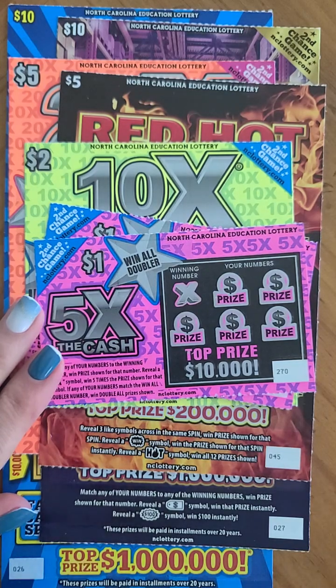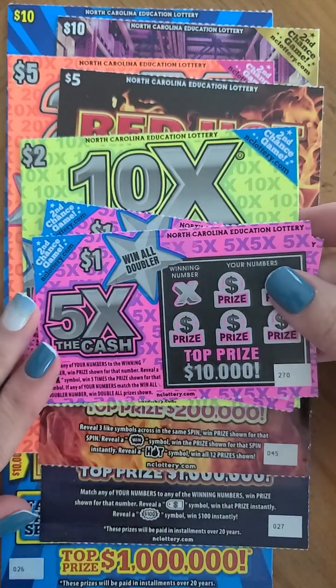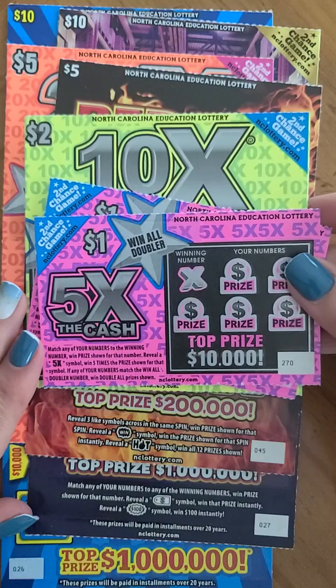Hey everyone, welcome to my channel! Today we have for you a short little haul — it is $10, $20, $32, $34 dollars in scratch offs.